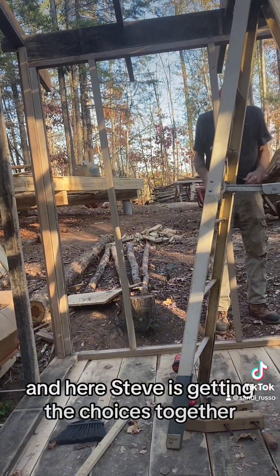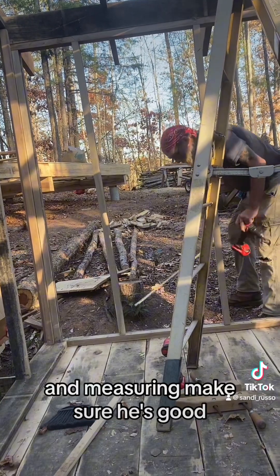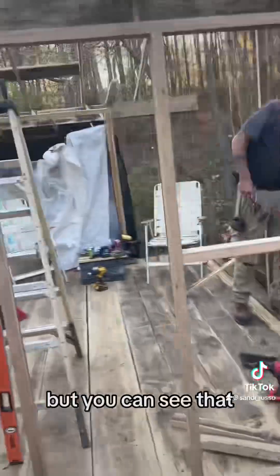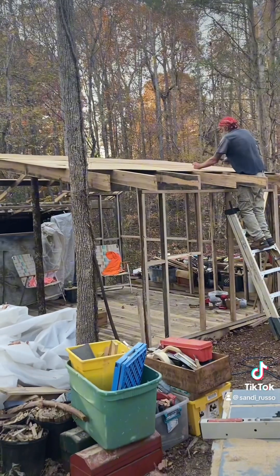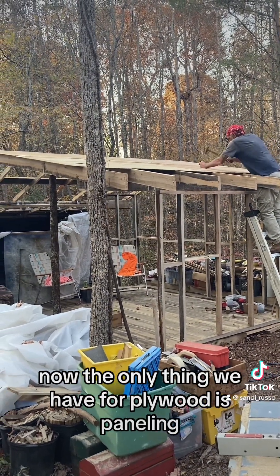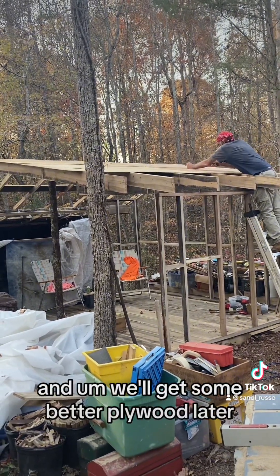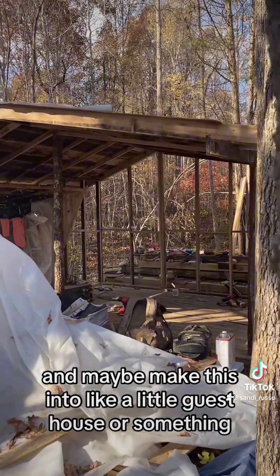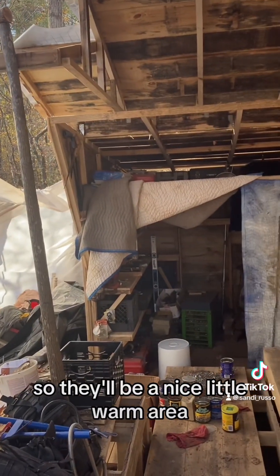Steve is getting the joists together, doing the framing, and measuring to make sure he's good. You can see two of the logs are gone and they'll progressively go. The only thing we had for plywood is paneling, so we're going to use paneling on the roof. We'll get some better plywood later and maybe make this into a little guest house or something. It makes sense really — there'll be a nice little warm area.